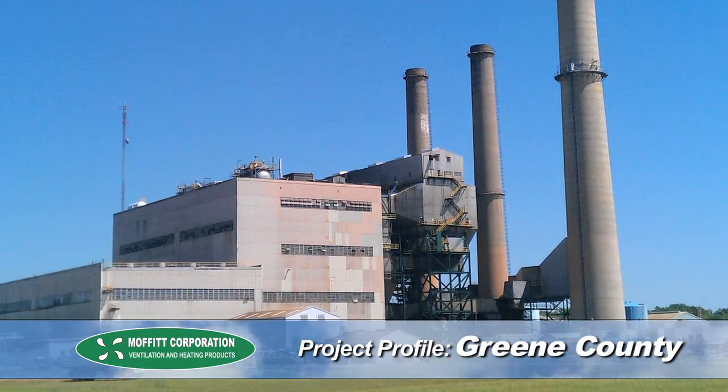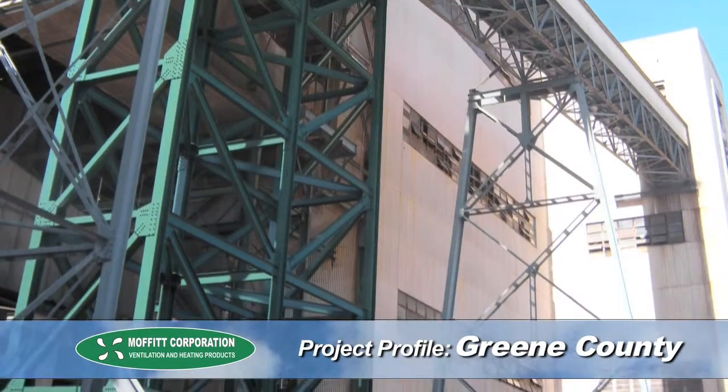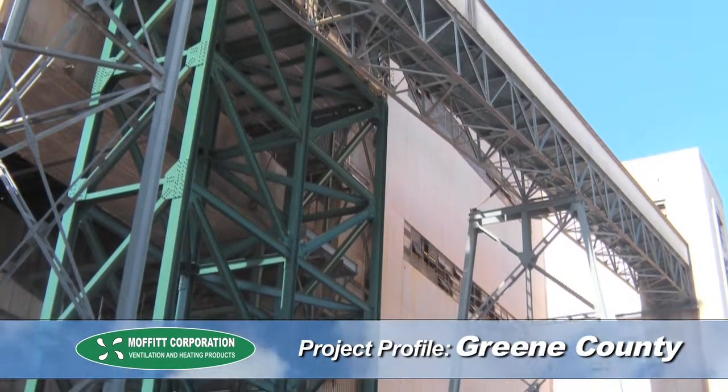Moffitt has undertaken more and more power plant projects in the last few years, including several for Southern Company. One such project was for the boiler building at the Greene County Electric Generating Plant in Alabama. At issue was a temperature problem in the precipitator building.